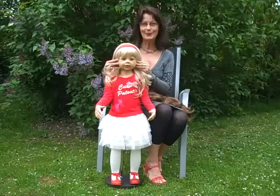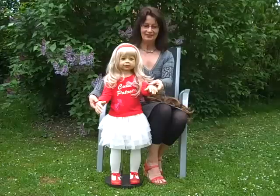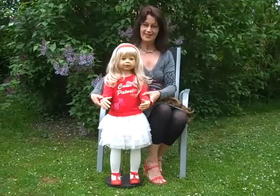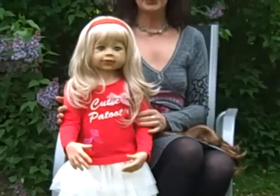She is a full body vinyl doll with 11 joints — in her wrists, elbows, and in the knees. She is able to sit and to stand.